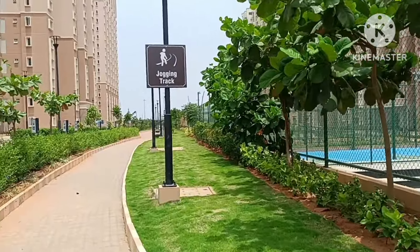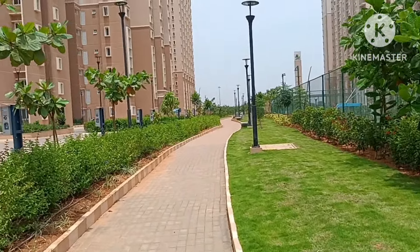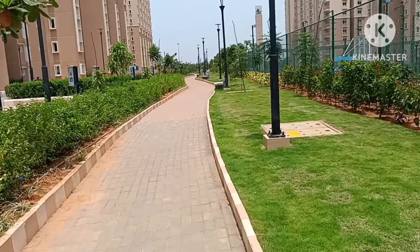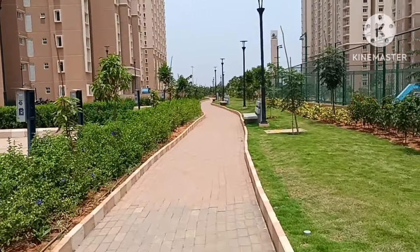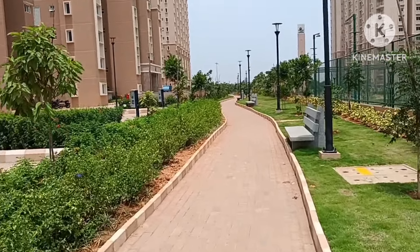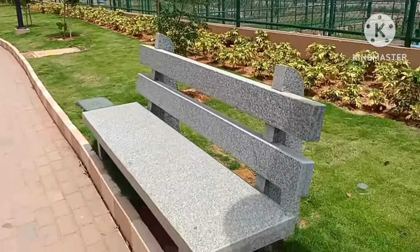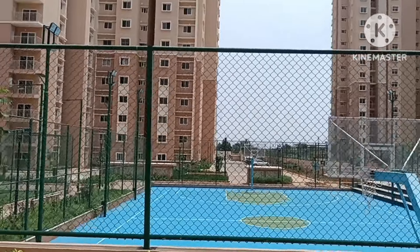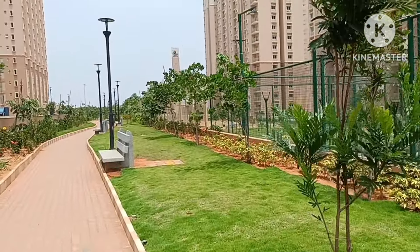The Region block is specifically for three BHK flats, with a separate entry and exit and a separate clubhouse with their own amenities. Here you can also see a walkway track they have provided. Basement parking is available, along with a sit-out area. During the evening this is nicely designed — the project is really nicely built.